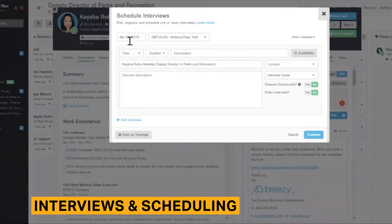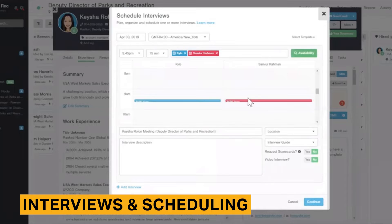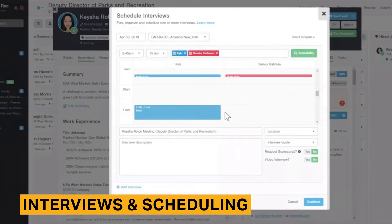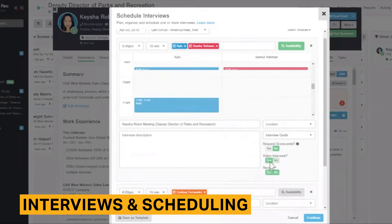Scheduling interviews and communicating with candidates can be completed on the platform. To set up interviews, you need to access each candidate's profile. Hiring managers can offer multiple dates and times, allowing candidates to choose the most suitable time slot from a list. This reduces back-and-forth email communication and provides a more efficient solution. Upcoming interviews appear in the Breezy calendar, which can integrate with external calendars such as Google Calendar and Outlook.